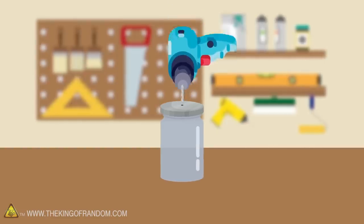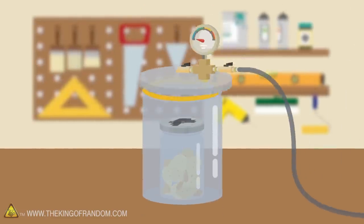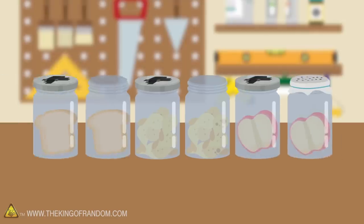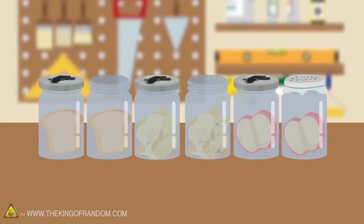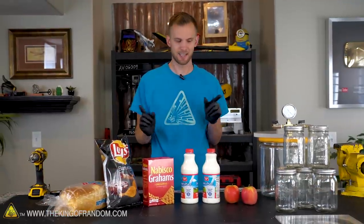Here's what we're going to try. We'll modify these jars so they can hold a vacuum with the food inside. We'll have some food in the vacuumed jars as well as keeping some food out as a control. After two weeks we'll see what's happened. We've got five different foods to test.